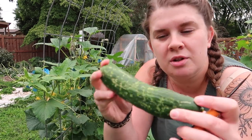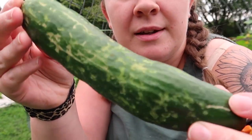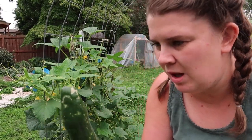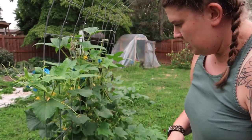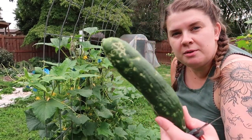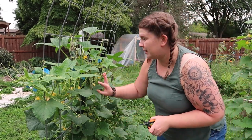My cucumbers this year — right now these are the Muncher. They have these like bug marks on them but they're totally fine. They're still just as delicious, they just look kind of weird. So if this happens to you, don't freak out. They're fine. Just wash them before you eat them and you'll be fine.